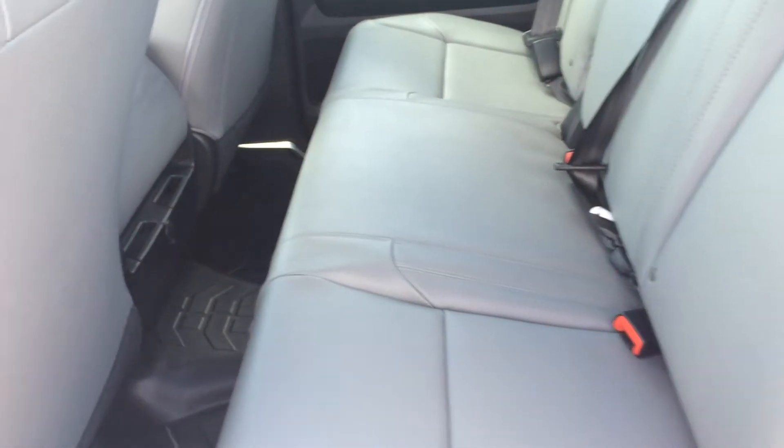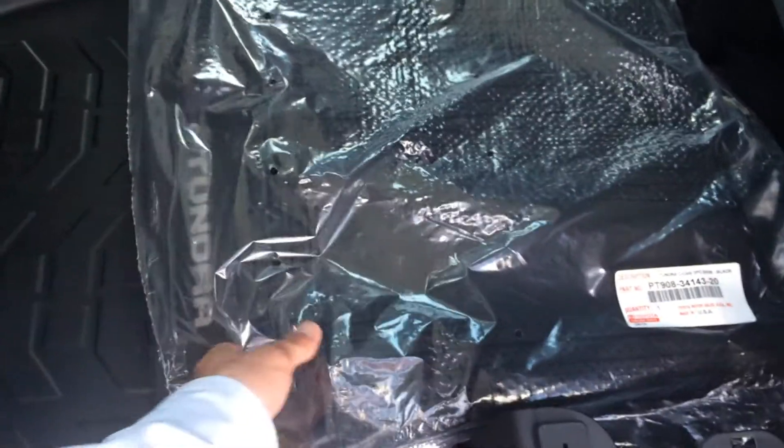This has the work truck package — you get nice vinyl seats with rubber flooring, and you can fit six in this truck, three in each row. All-weather mats are included, still in the packaging, and you can see the rubber flooring and everything there.